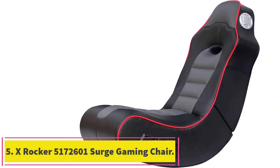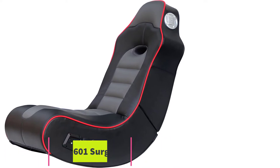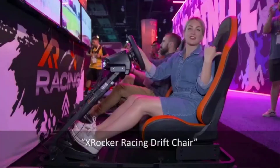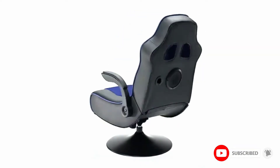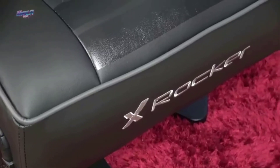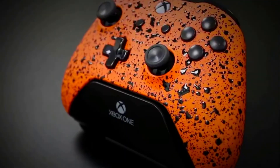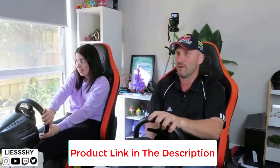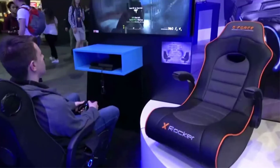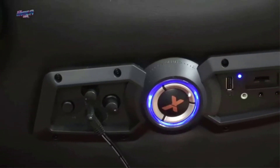Number 5: the Xrocker 5172601 Surge Bluetooth 2.1 Sound Gaming Chair. This sound gaming chair is different from the others — not only because it's cheaper and one of the best gaming chairs under $200 we've seen, but also because it supports a built-in Bluetooth receiver and can connect to your gaming systems via audio cord, as well as to devices such as laptop computers, iPhones, and iPads. The chair plugs into an outlet so you never have to worry about changing batteries. It also folds for easy storage and transportation, and features a very comfortable ergonomic design with fabric upholstery and polyester backing.